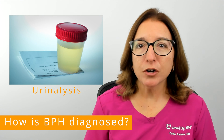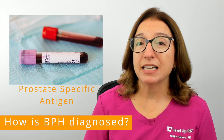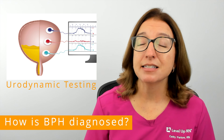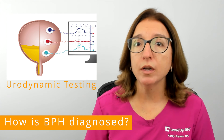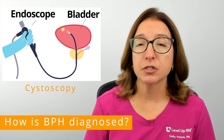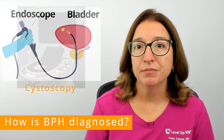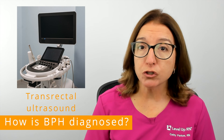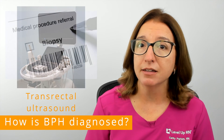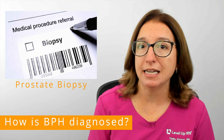Other tests that may be ordered include a urinalysis, a prostate-specific antigen or PSA blood test, urodynamic testing to see how well you are able to hold and release urine, a cystoscopy which is a procedure that allows the provider to look inside the urethra and bladder, a transrectal ultrasound which uses sound waves to create images of the prostate gland, and a prostate biopsy to rule out prostate cancer.